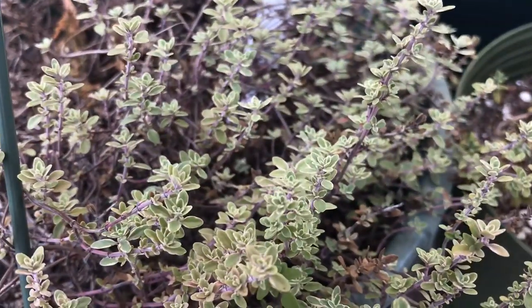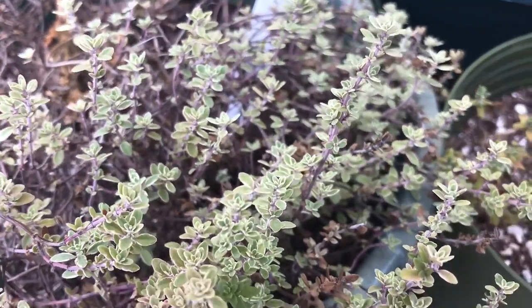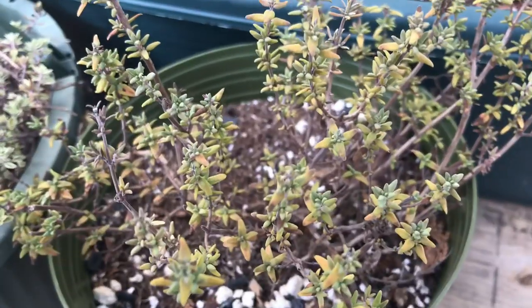These beautiful thyme plants stayed alive all winter in my shed. I did not expect that, but here they are. I got them last year. One of them's not doing too good now, but the other one's still hanging in there.